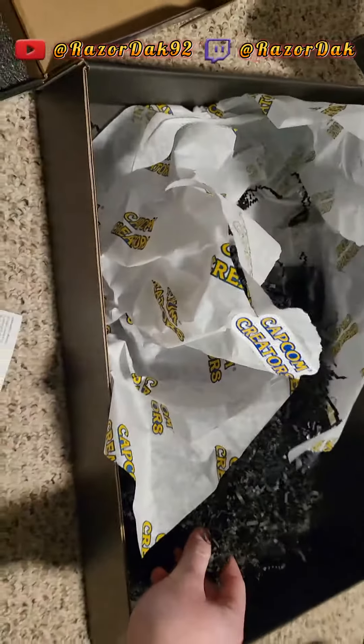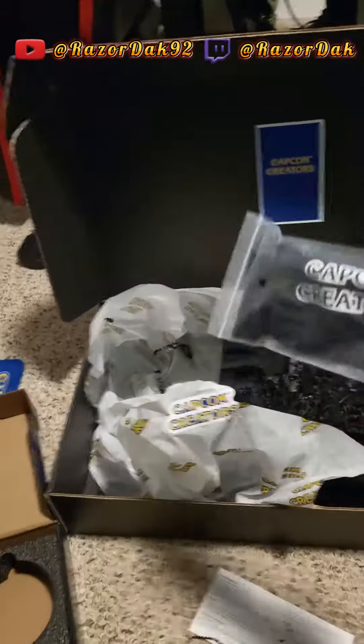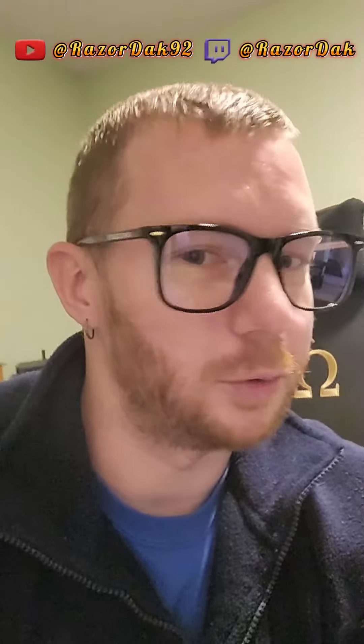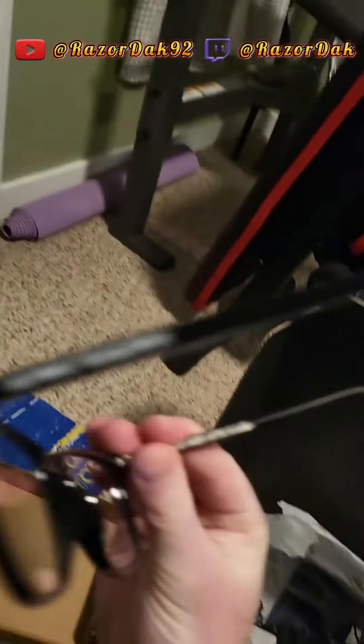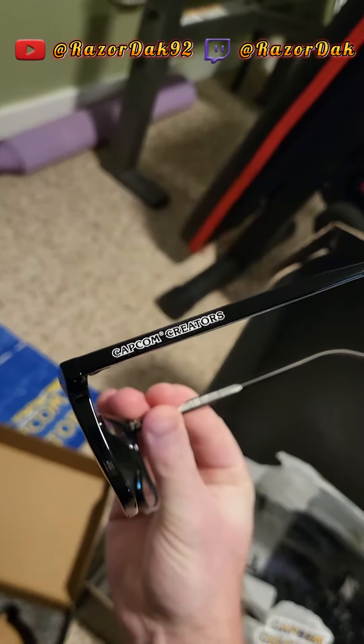Honestly, when I first opened it up I saw that they sent me a wig, which was kind of interesting. We also have — what is this? These must be those glasses that you wear when you stare at a screen for a long time. They look pretty cool. It says Capcom right there on the side. Capcom creators. That is awesome, that is so cool.